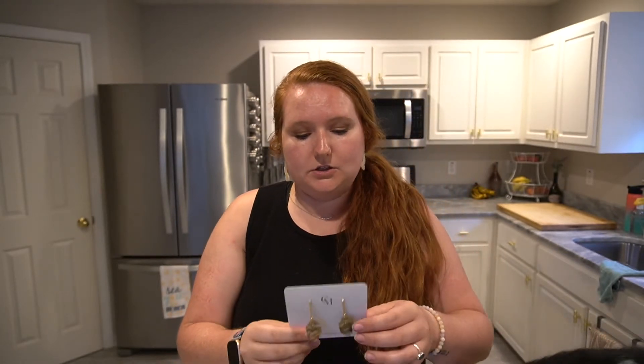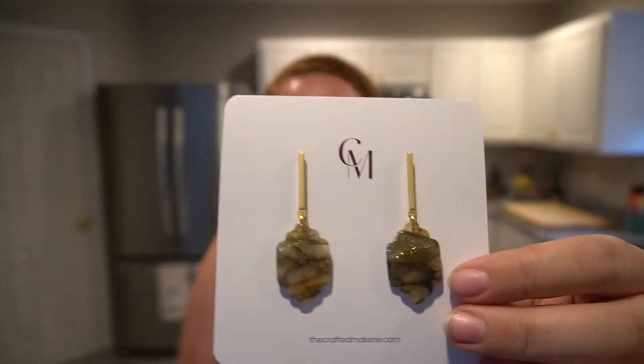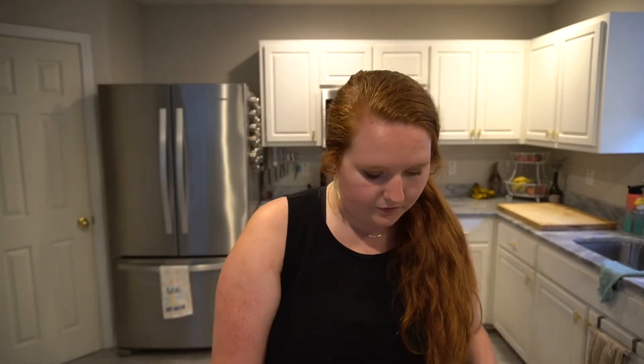I also got two pairs of earrings — I went for one and ended up with two. The pair I have on are Opal Monarchs from the Crafted Makery collection — all clay earrings. The second pair is covered in resin and is kind of sparkly. I have a bunch of her earrings already, and if you follow me on Instagram you would have seen them on my stories a couple weeks ago.